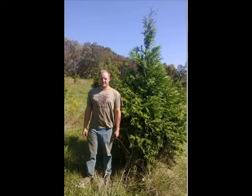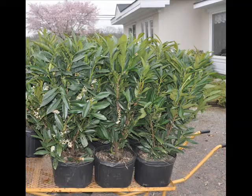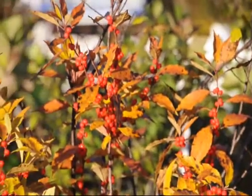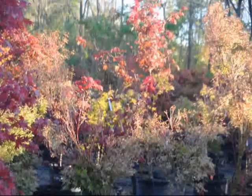This is our 7 to 8 foot green giant arborvitae. These are our potted skip laurels ready for shipment. And this is our new selection that we're just starting to grow, called the Gold Rider Leyland cypress. My favorite berry bush for the fall is this winterberry holly, and it is a spectacular winterberry plant.